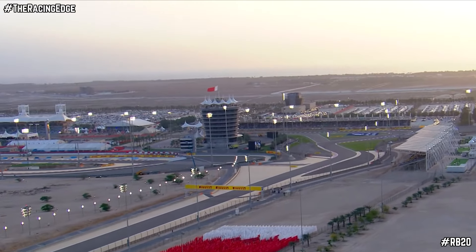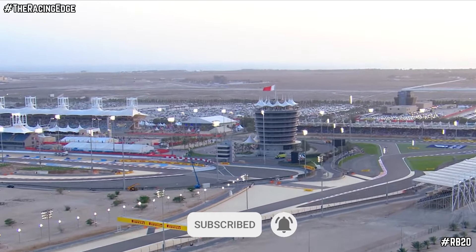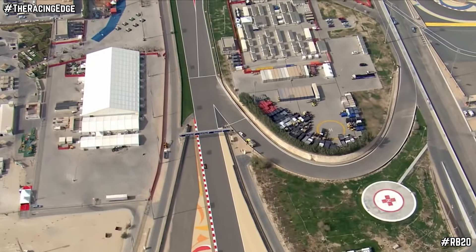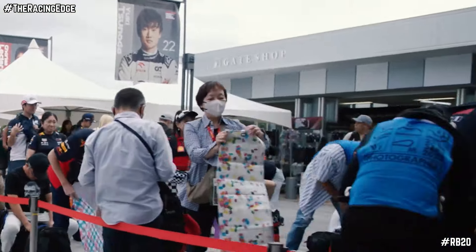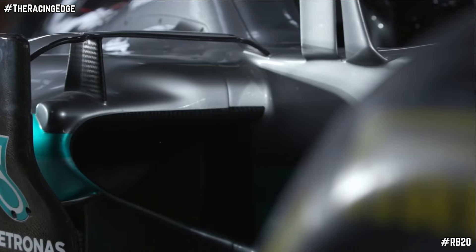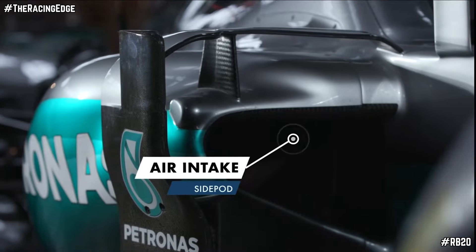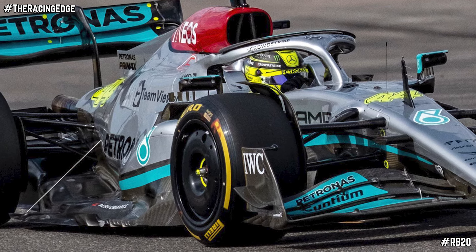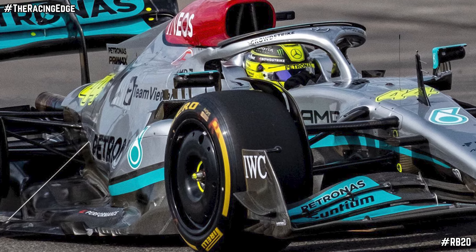Motorsport.com understands this design is due to only remain for the hot conditions of pre-season testing and the opening rounds of Bahrain, Australia and Saudi Arabia. Then, as the F1 Circus moves itself to Japan in early April, temperatures are expected to drop and cooling will become less marginal on all the vehicles. This is when the RB20 will receive their huge upgrade to their design, which is reportedly going to be very reminiscent of the Mercedes Zero Pod.